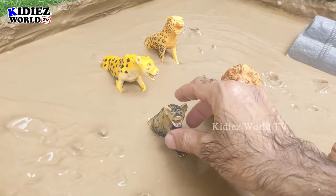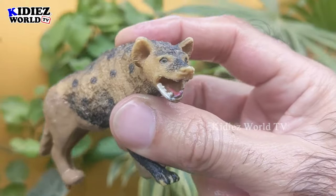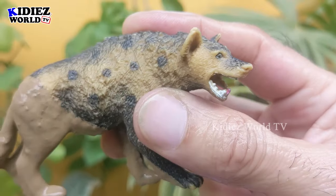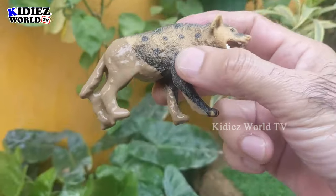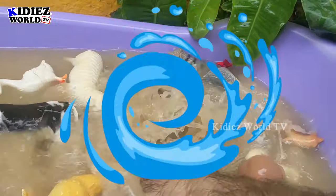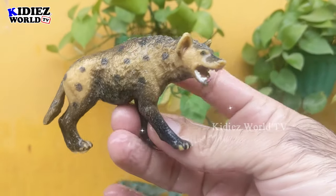The next one we have is a hyena — another little jungle animal, but a very very wild carnivore animal. As you can see, he has sharp teeth. Let's wash him. Here we go, hyena!